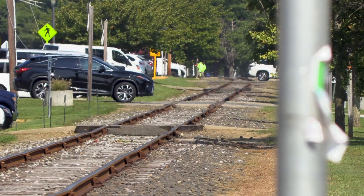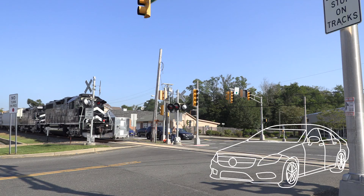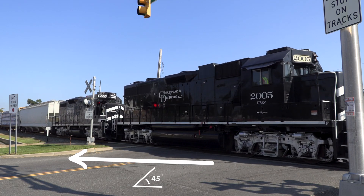If your vehicle ever stalls on railroad tracks, get out immediately and move quickly away from the vehicle and the tracks at a 45-degree angle in the same direction from which the train is coming.